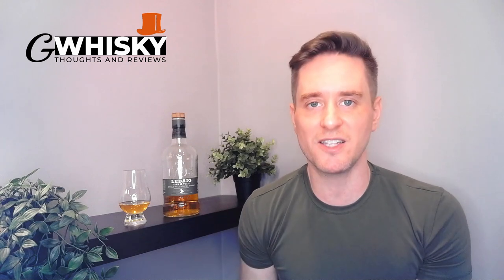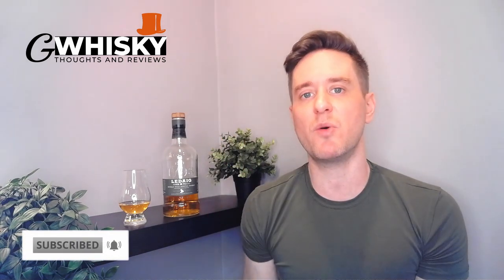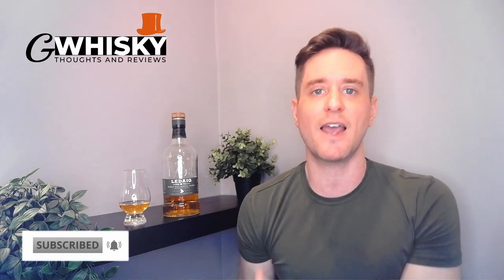What's up guys? Welcome to G-Whiskey. My name is Jeff. This is a channel where I give you my thoughts, my opinions, and some scores on various whiskeys that I try. If that sounds interesting, hit subscribe down below. And with that out of the way, why don't we jump into our review. Today we're going to be looking at the Ledaig 10-year-old.